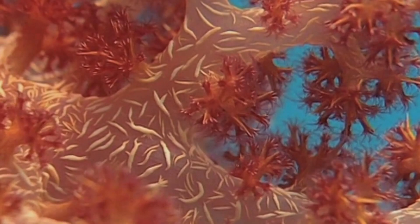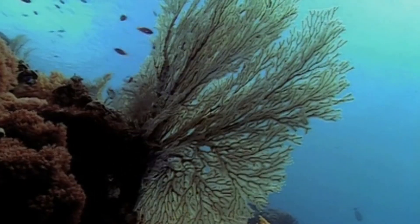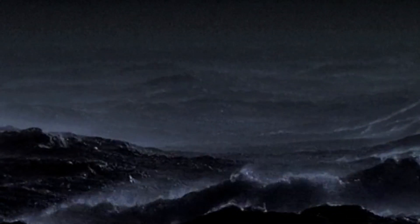They prefer light and water in moderation. So when the meteorite struck, they must have experienced a terrible blow. Waves crashing on the shore shook up the warm, shallow waters that corals enjoy thoroughly.